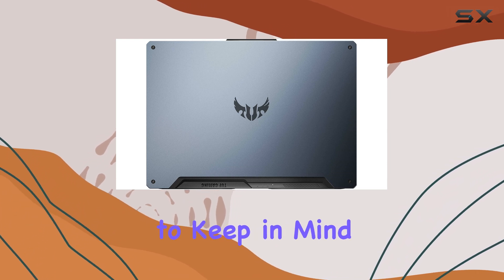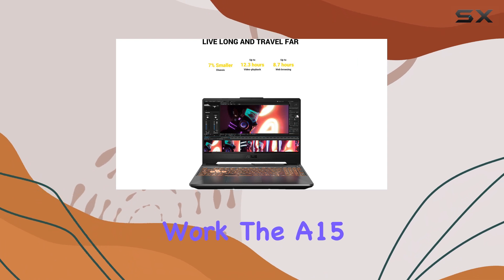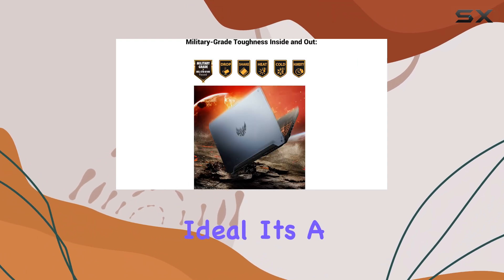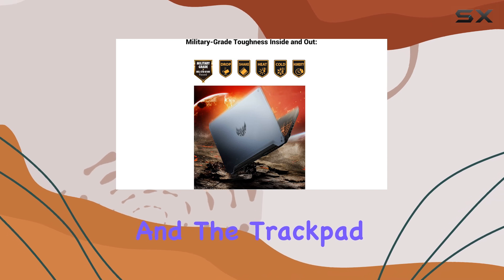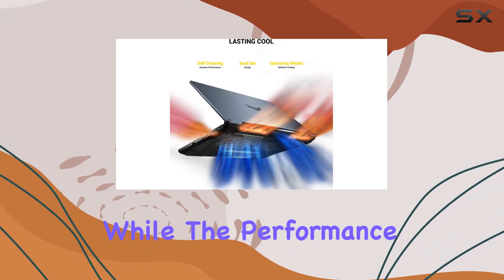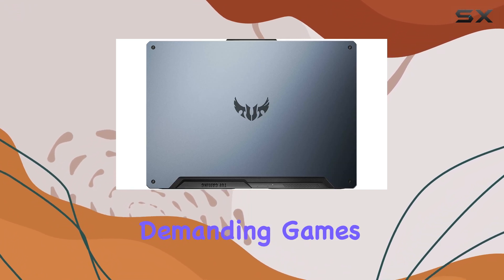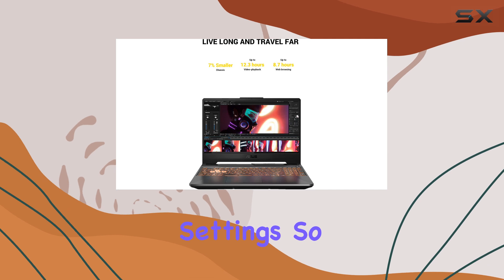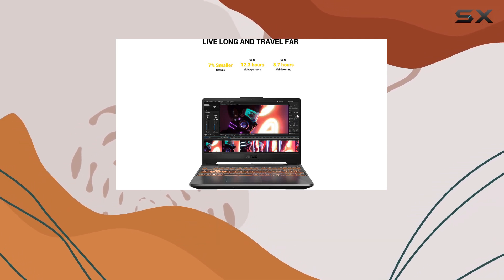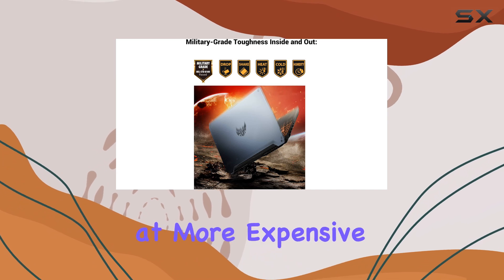However, there are a few things to keep in mind. If you need a portable laptop for everyday work, the A15 might not be ideal — it's a bit chunkier than other options, and the trackpad isn't the most comfortable for extended use. Additionally, while the performance is impressive for the price, it's not going to handle super demanding games maxed out on their highest settings. So if you're looking for a laptop that can push the boundaries of high-end gaming, you'll need to look at more expensive options.